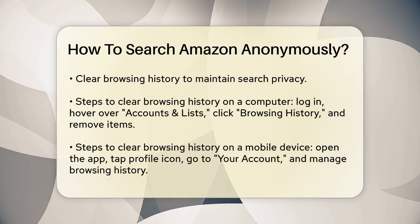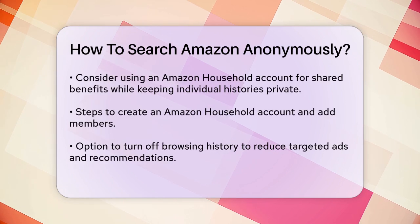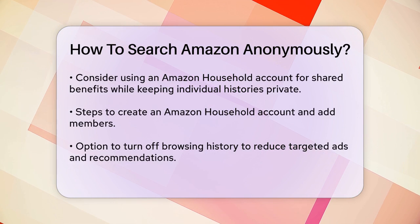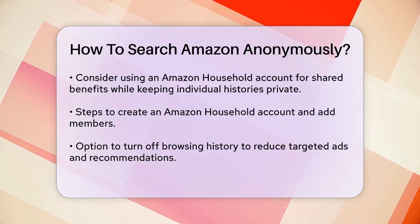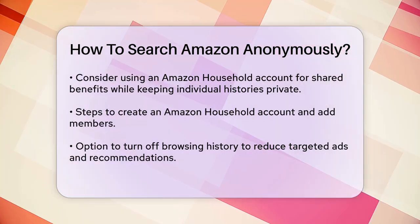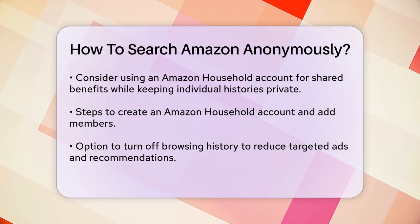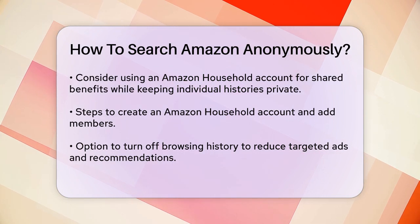Another effective way to maintain privacy is by using an Amazon Household account. This allows you to share Prime benefits and digital content with other adults, teens, and children while keeping each person's shopping history private. Go to Amazon Household and create your account. Add adults, teens, or children by sending them an email invitation or signing up together to verify your accounts. Each member will have their own login and their purchase and browsing history will be private.